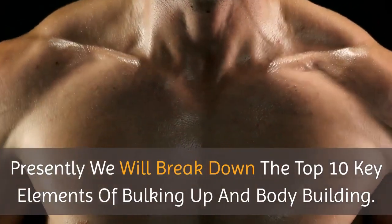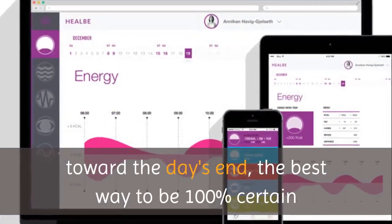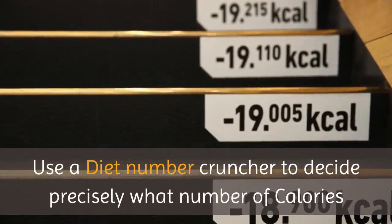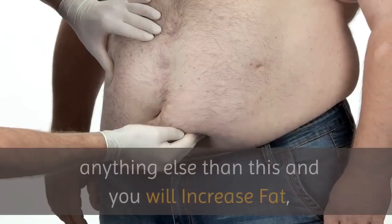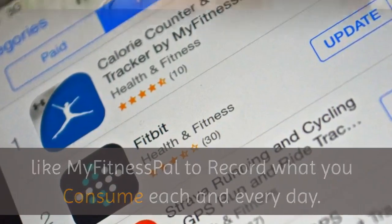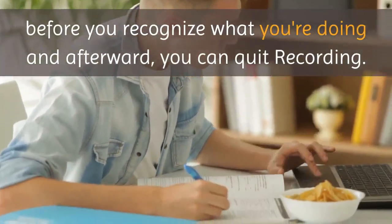Now we will break down the top 10 key elements of bulking up and bodybuilding. Tip 1: Record your calories. The best way to be 100% certain that you're increasing weight is to record your calorie intake — else you're simply speculating. Use a diet calculator to decide precisely what number of calories you need to increase about half a pound per week. Anything more than this and you will increase fat. Download a calorie counter like MyFitnessPal to record what you consume each day. Most of us consume similar meals each week, so you only need to do this for around one to two months before you can quit recording.